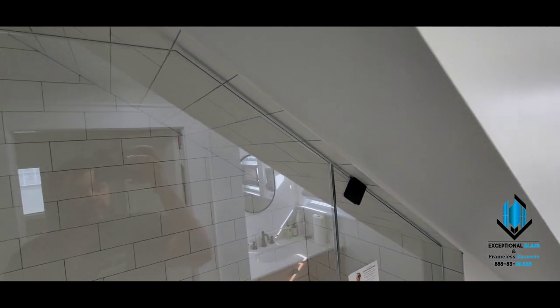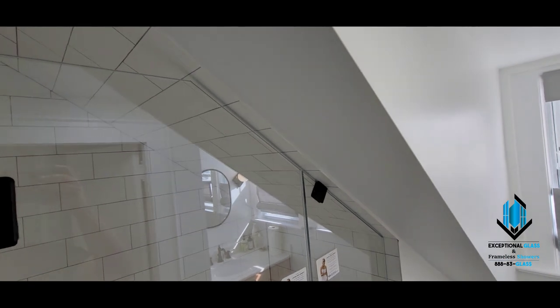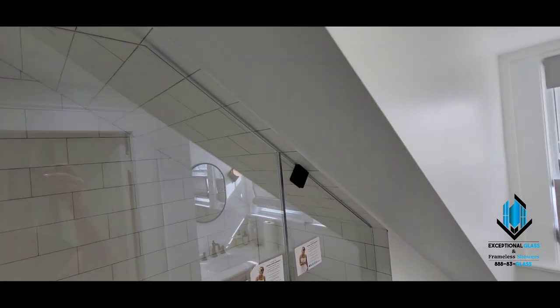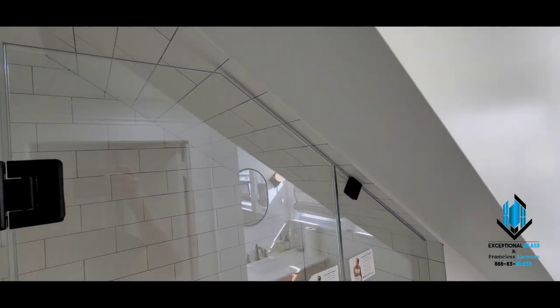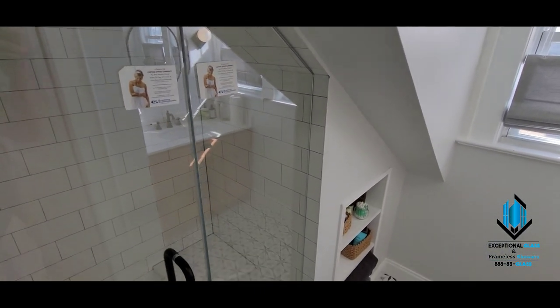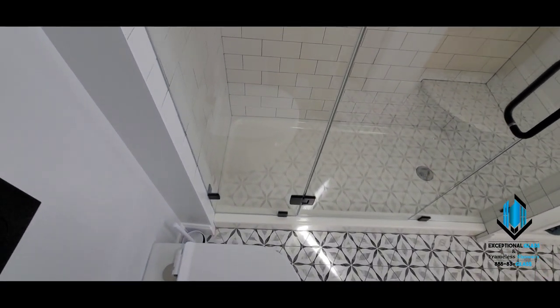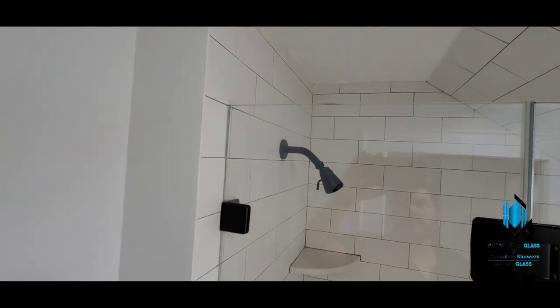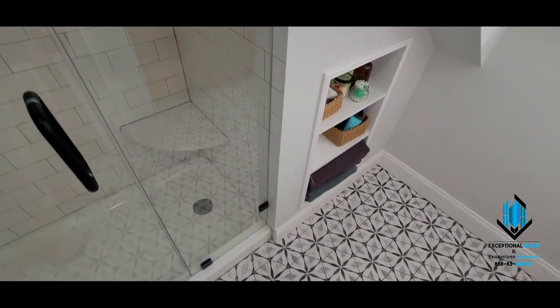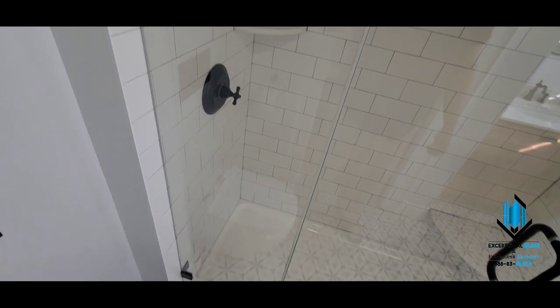And these sloped ceilings — we're pretty darn awesome at calculating the measurements on these. They're very difficult to calculate, as I hear from my competitors and questions I get all the time. Most of the time, glass companies just say they can't do it. But here we are, and as you can see, the spacing is the same all the way across. Accuracy is key on these particular configurations.